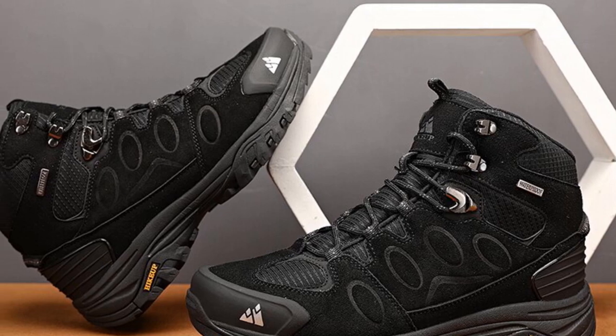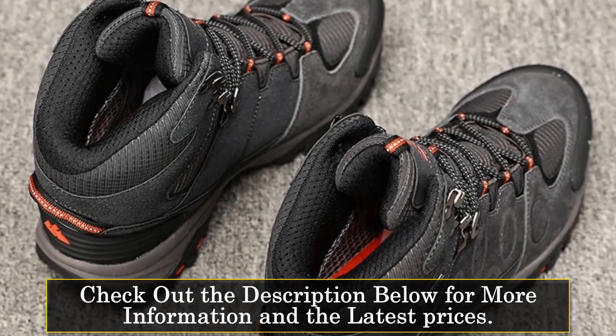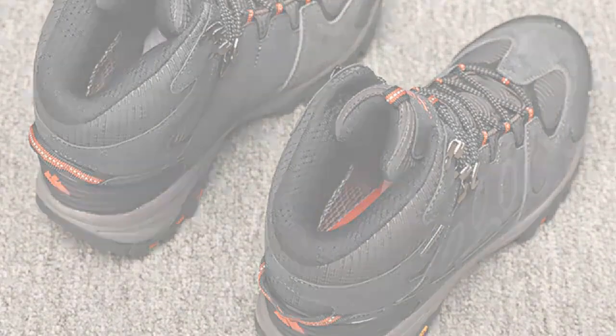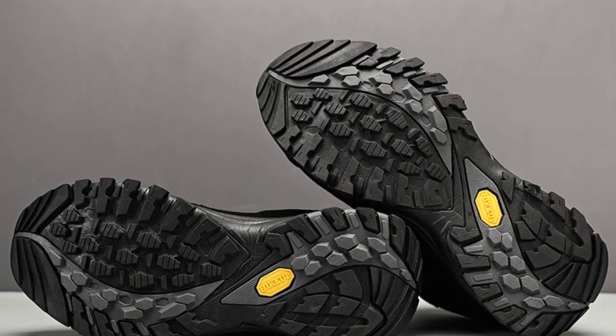The lace-up closure ensures a secure fit and allows for easy adjustment based on individual preferences. The synthetic lining material enhances breathability, preventing excessive sweating and discomfort during long hikes. The EVA insole provides cushioning and support for your feet, reducing fatigue and offering a comfortable walking experience.